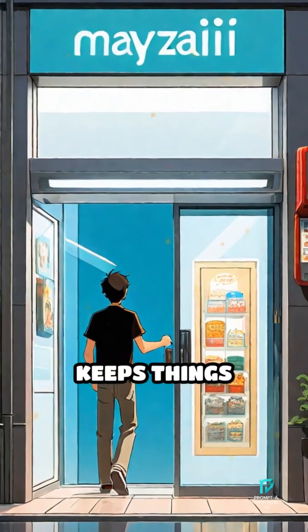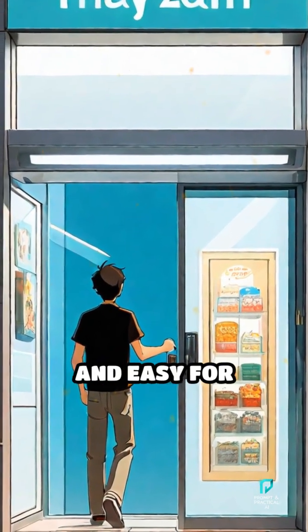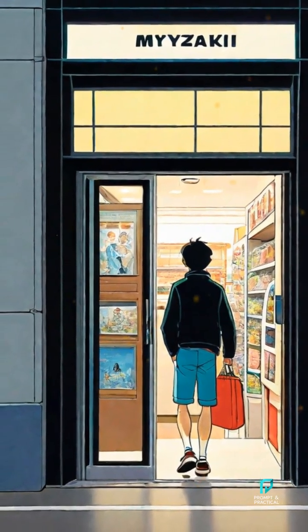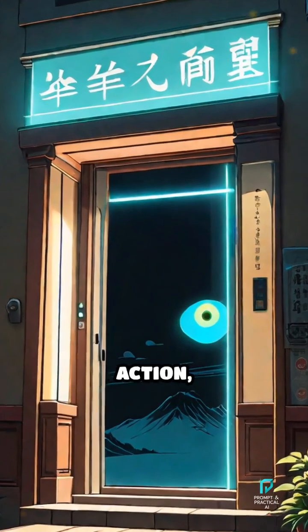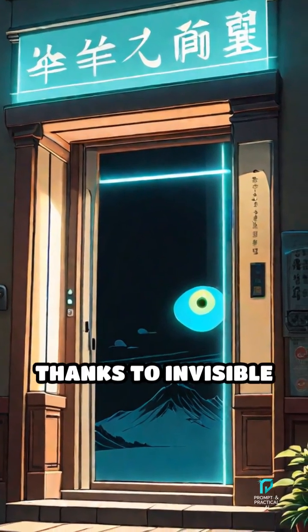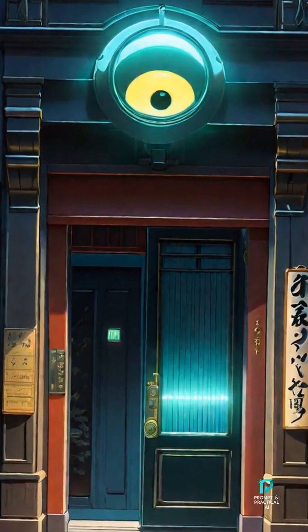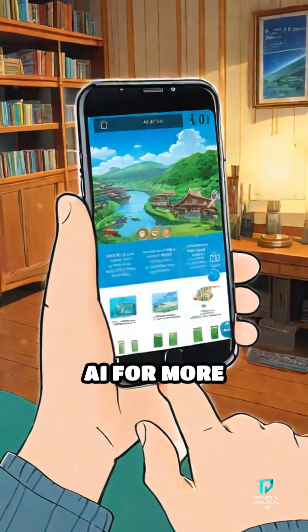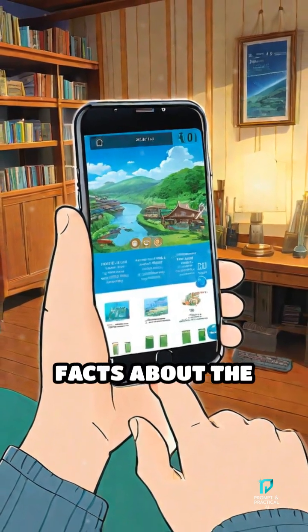This clever system keeps things hands-free, clean and easy for everyone to enter and exit without touching anything. So next time you see those doors in action, you'll know it's all thanks to invisible eyes quietly watching out for you. Follow Prompt and Practical AI for more mind-bending facts about the tech around you.